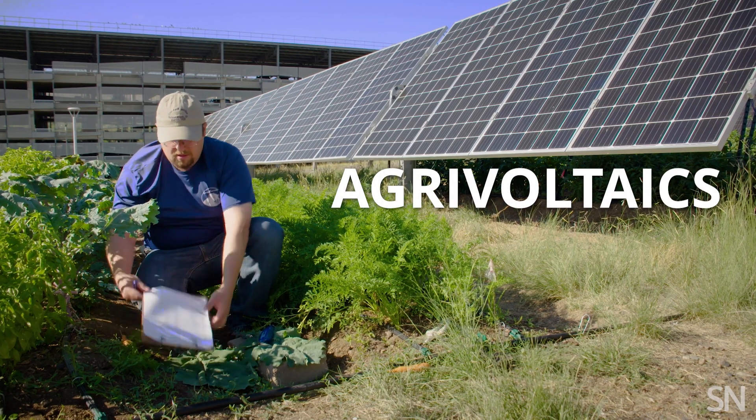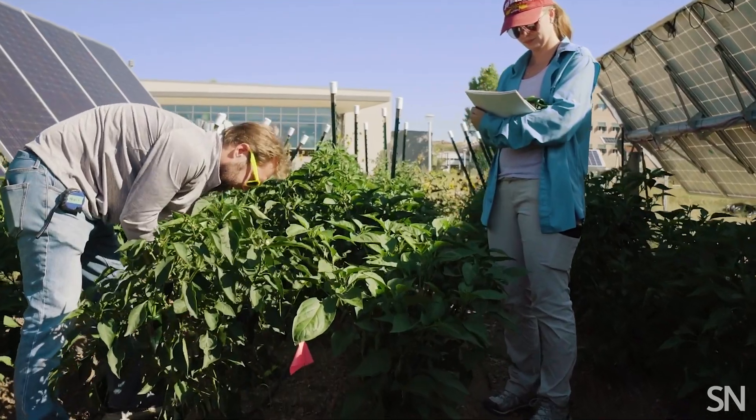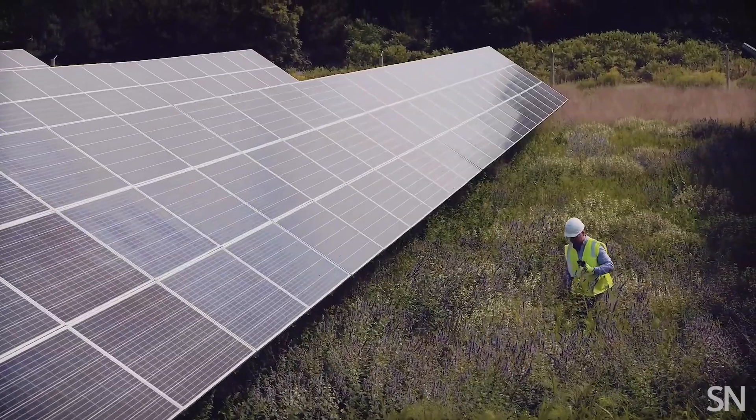Agrivoltaics is a term for the co-location of solar and agricultural activities, such as grazing, crop production, and also ecological restoration.